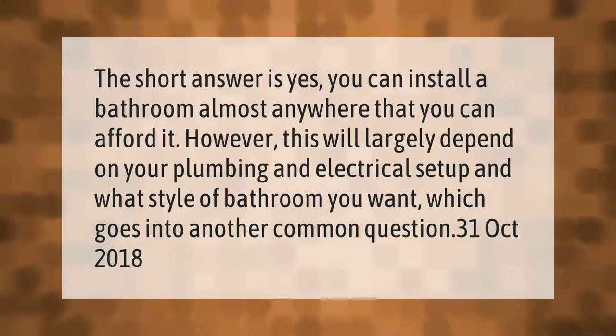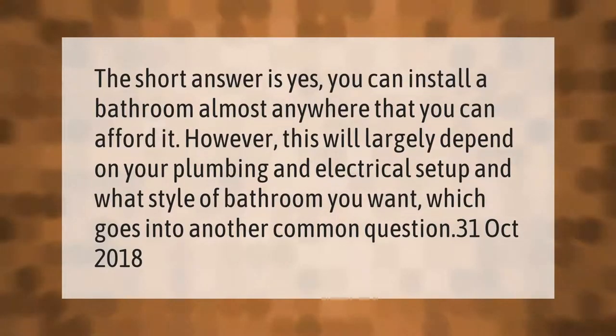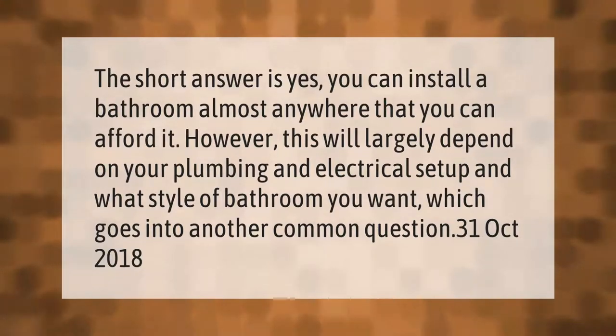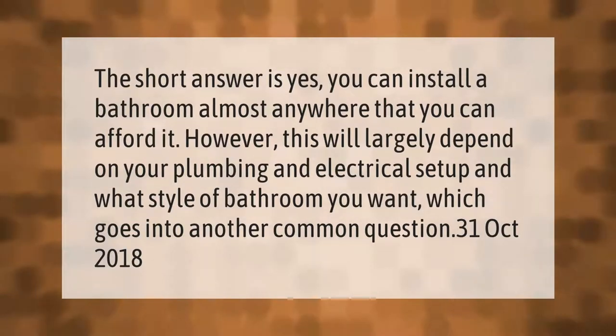The short answer is yes — you can install a bathroom almost anywhere that you can afford it. However, this will largely depend on your plumbing and electrical setup, and what style of bathroom you want.